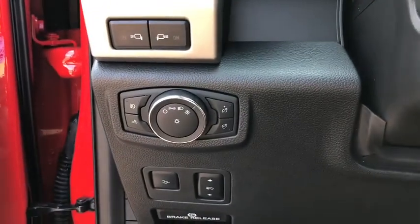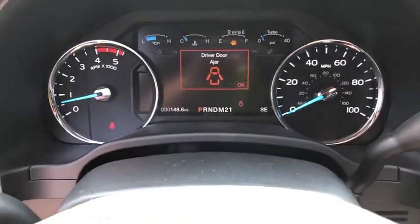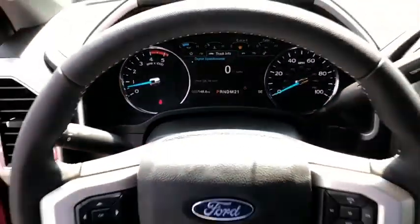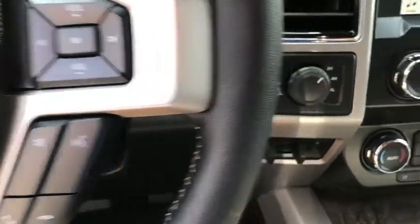Voice-activated navigation system, power windows, electronic stability control, fog lights, security system, trip computer, rear window defroster, compass, panic alarm, overhead console, brake assist, remote keyless entry.